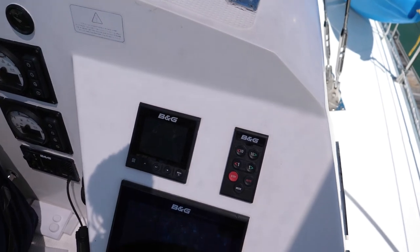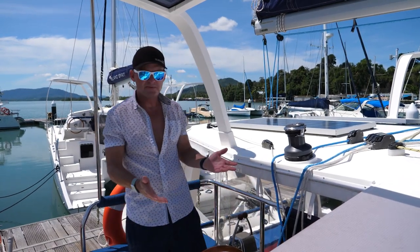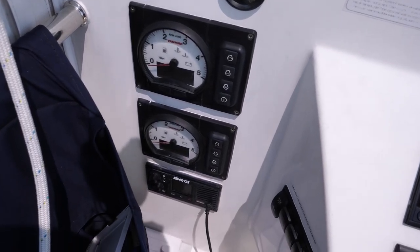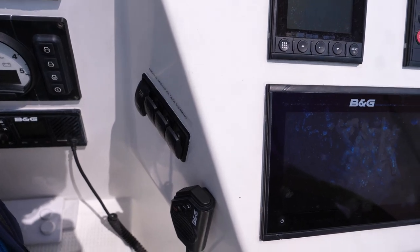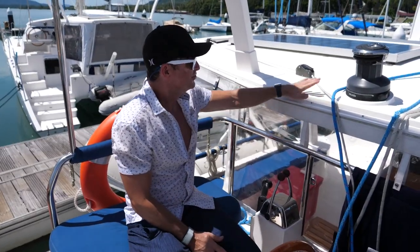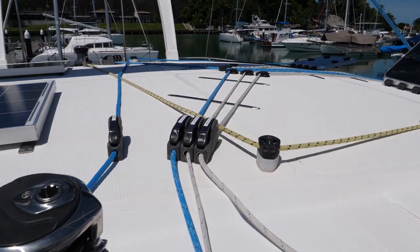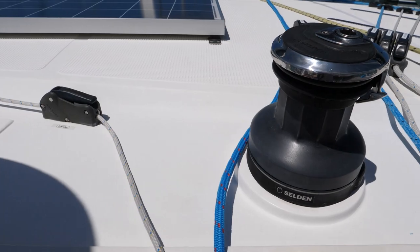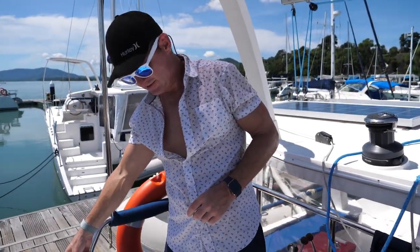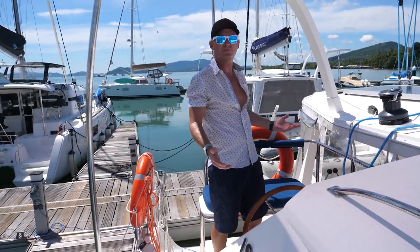You have your controls here: autopilot, a multi-function display, and a chart plotter — all B&G, which I think is their standard equipment. Over on the other side you have your engine instruments, radio, light controls, and fuel gauges. Your throttles are right here, pretty simple to get at. All your lines run right here: main halyard, topping lift, main sheet, port jib sheet. A turning block sends the line back, and you can adjust your traveler over here, as well as your jib furler on this side. Overall, it's a pretty comfortable helm station with no problems at all.